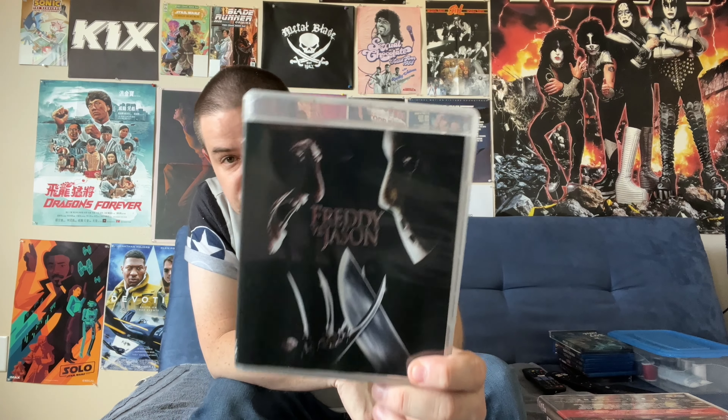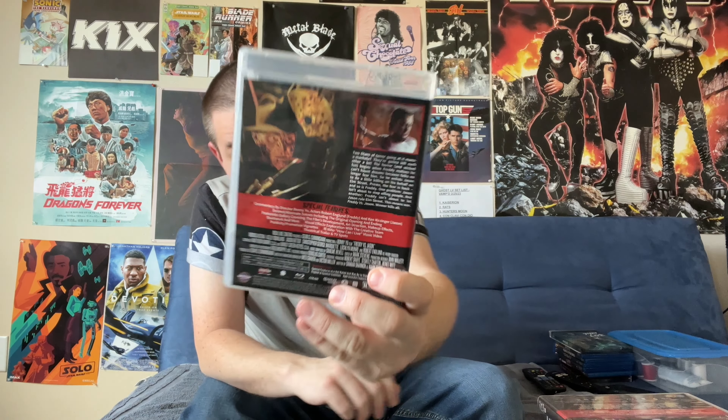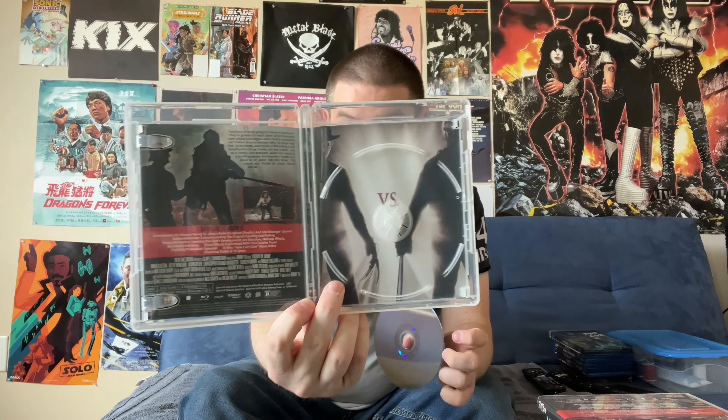We then come to Freddy vs. Jason, which of course was a crossover with Freddy Krueger from the Nightmare on Elm Street franchise. The first bit of bad news about this set is that Freddy vs. Jason and the film that came after are unfortunately identical to the earlier released Blu-rays of these movies — they are not new Blu-rays authored by Scream Factory, sadly enough. Underneath, we do have some reversible art.